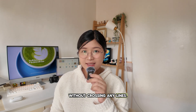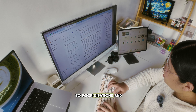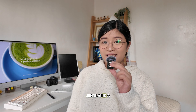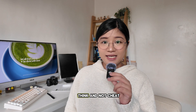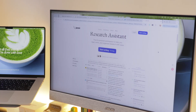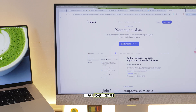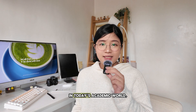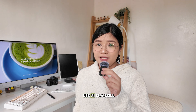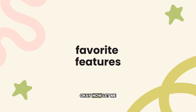AI writing tools are everywhere, but not all of them are built for serious research. Some promise quick results but often lead to poor citations and inaccurate facts. Jenny AI is a different kind of writing assistant — a smart research workspace designed to help you think and not cheat, with features like real-time citations, paraphrasing that improves clarity, and source suggestions from real journals. Jenny becomes part of your process and not a replacement for it.